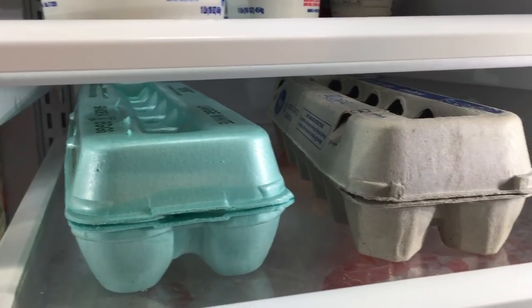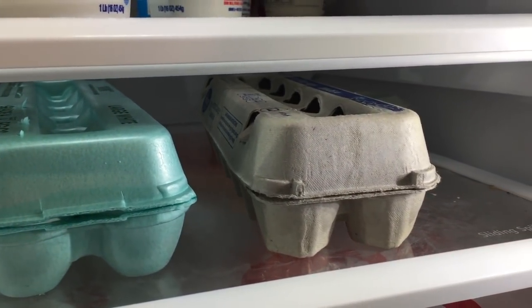Number eight: just like your milk and your meat, you never want to put eggs in the side door because that's an uneven temperature. Your eggs can go bad rather quickly. So be sure that you keep those on your bottom level or second to bottom — the closer they are to the bottom the better — but make sure they're not in the door.